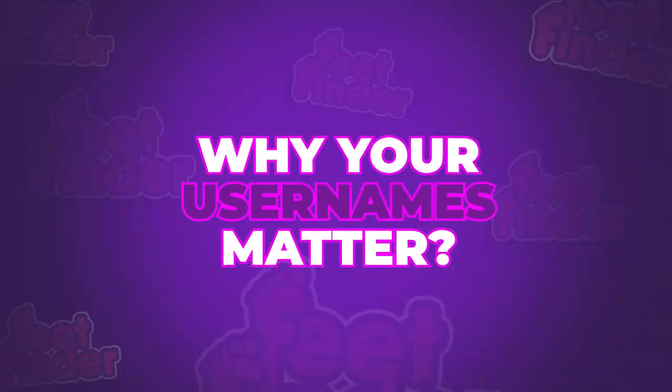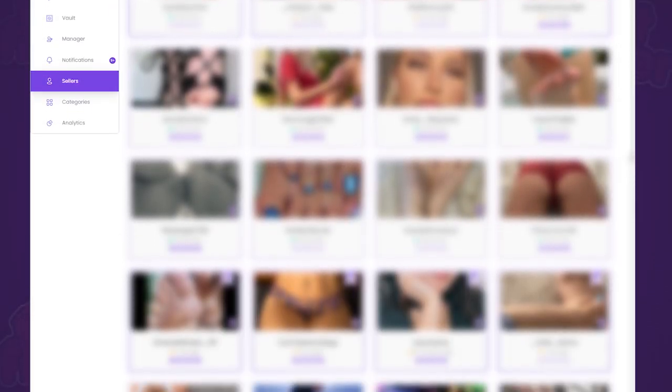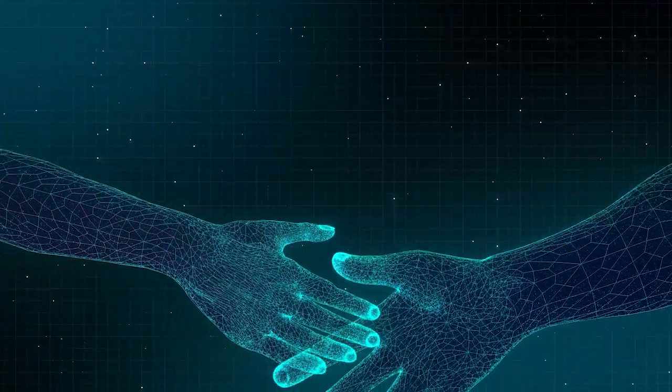Why usernames matter. Picture this: you're scrolling through FeetFinder and what catches your eye? A username that's unique, catchy, and speaks volumes. Your username on FeetFinder isn't just a random string of characters — it's your brand's first hello. Like a virtual handshake. It's like the cover of your favorite book.